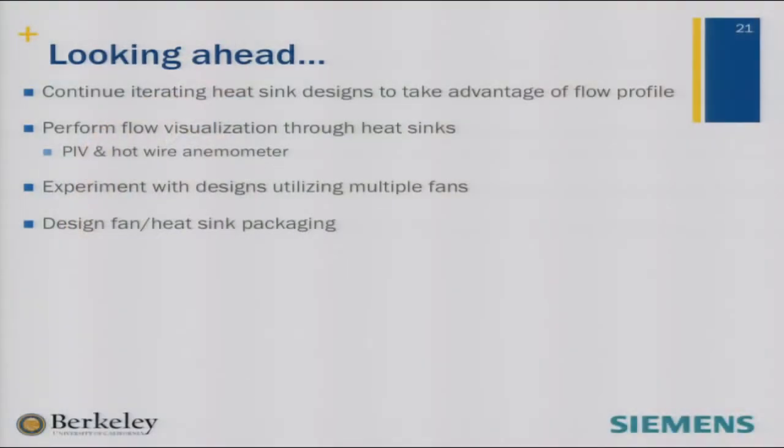Looking ahead, we're trying to continue iterating some of the heatsink designs to take advantage of the flow profiles, do more visualization and experimental work. With our project almost wrapping up, we're looking to design the fin and heatsink together and find ways to package this all together. I want to acknowledge our Siemens sponsors Thomas Vance and Daniel Murphy, Harlan from Peo's lab, and our colleagues at the BMI. Thank you.